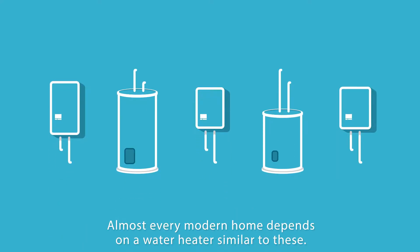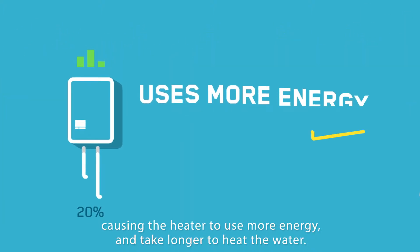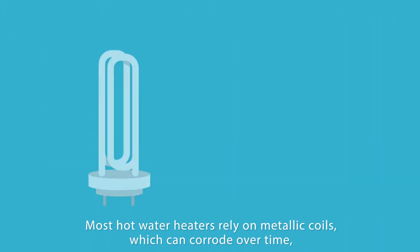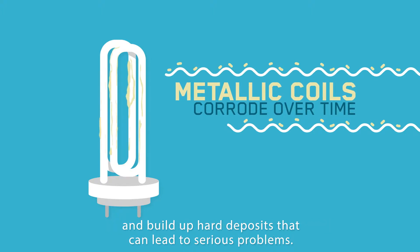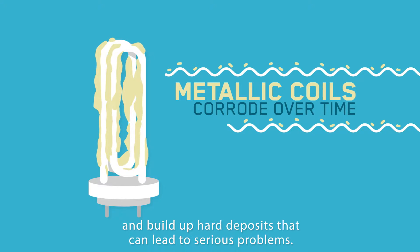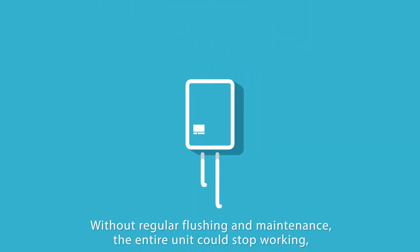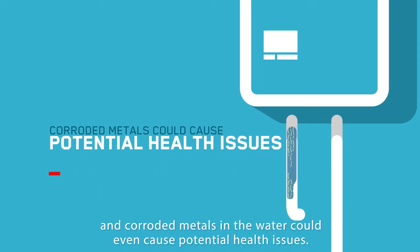Almost every modern home depends on a water heater similar to these. But after just a few months of use, its efficiency decreases at a high rate, causing the heater to use more energy and take longer to heat the water. Most hot water heaters rely on metallic coils which can corrode over time and build up hard deposits that can lead to serious problems. Without regular flushing and maintenance, the entire unit could stop working, and corroded metals in the water could even cause potential health issues.